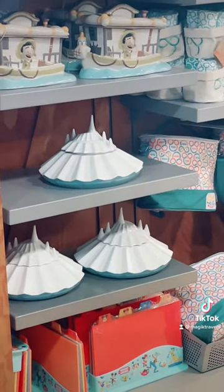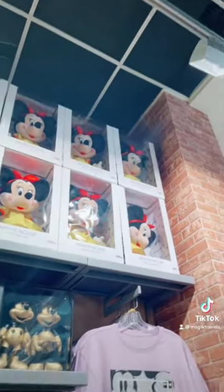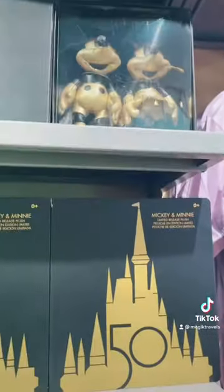Oh my goodness, look at these Space Mountain cookie jars — so cute! They've got these super cute mini plushes, and some 50th merch has made it to the outlets.